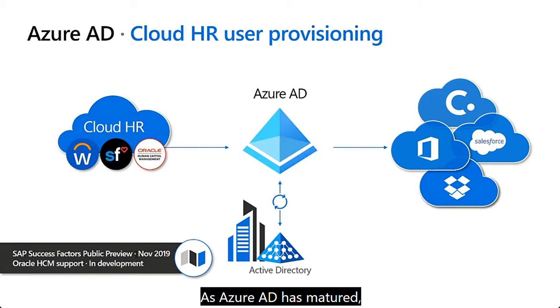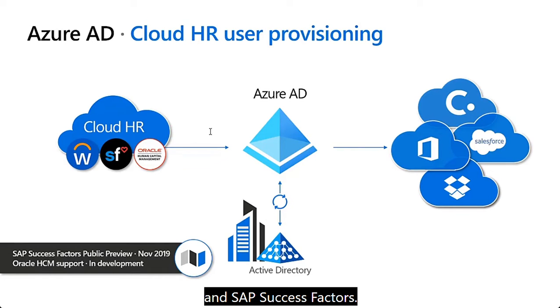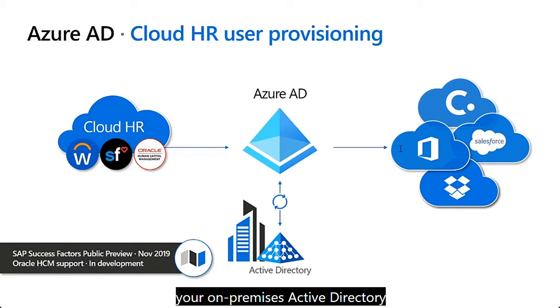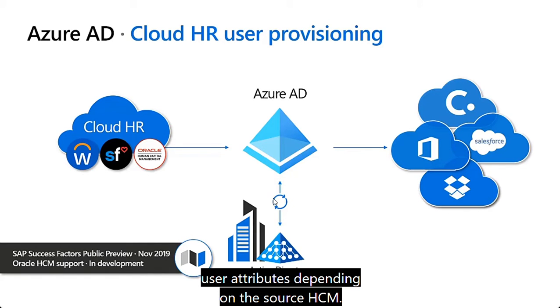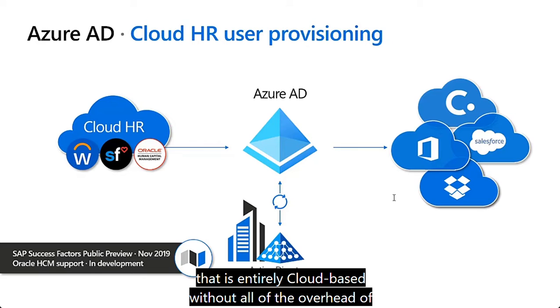As Azure AD has matured, Microsoft has added cloud provisioning integrations with common human resource systems such as Workday, Oracle Human Capital Management, and SAP SuccessFactors. If you're already managing metadata for your users in one of these systems, you can provision users from the HCM into both Azure AD and your on-premises Active Directory with provisioning connector apps. This cloud provisioning engine can provision more than 70-plus user attributes depending on the source HCM, automating your entire join, move, or leave process entirely in the cloud. Microsoft is also building an open endpoint and plans to integrate with more systems in the future.